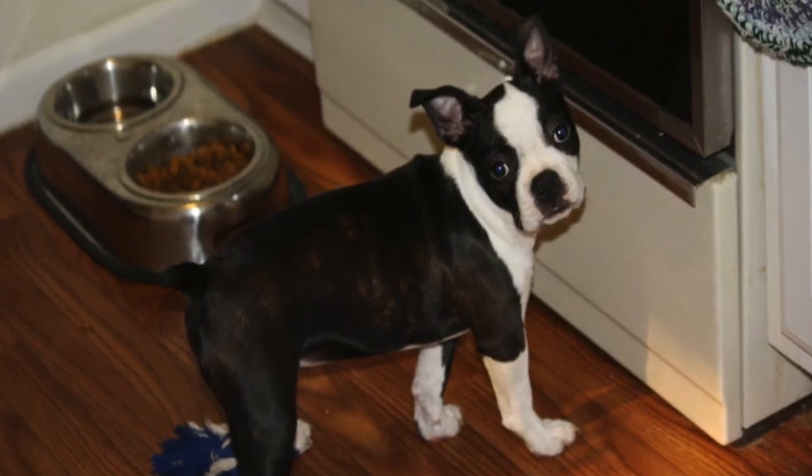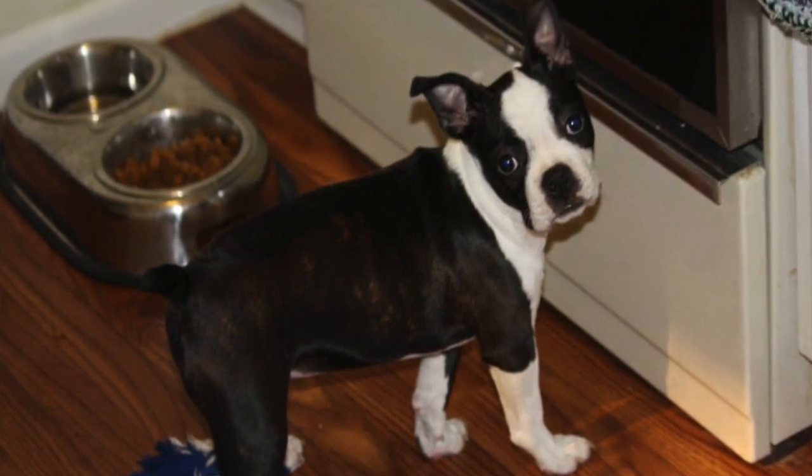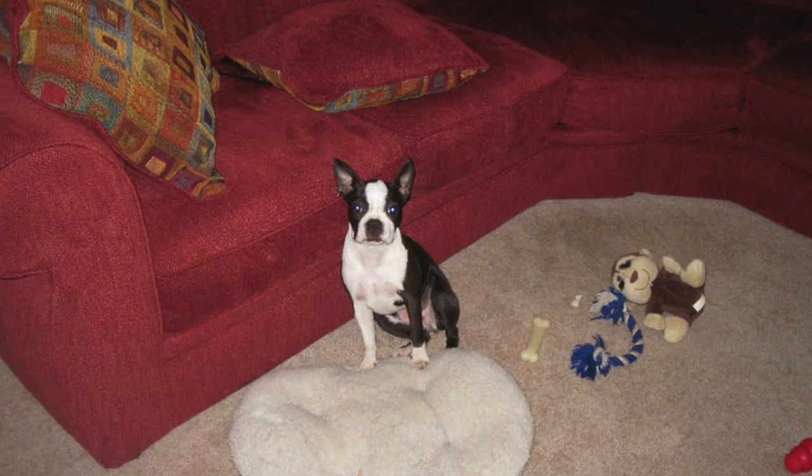Number five: Boston Terriers shed less than most dog breeds. When Emily and I heard this term 10 years ago, we thought that Boston Terriers didn't shed at all. They do shed minimally, but they still shed. As long as you're bathing your Boston Terrier on a regular basis the shedding will be minimal. We noticed whenever she was younger she would shed more, compared to those middle years of two to eight years old. Now that she's older she's starting to shed more, but the amount is so minimal — it could be just a little bit in the palm of your hand over the week.